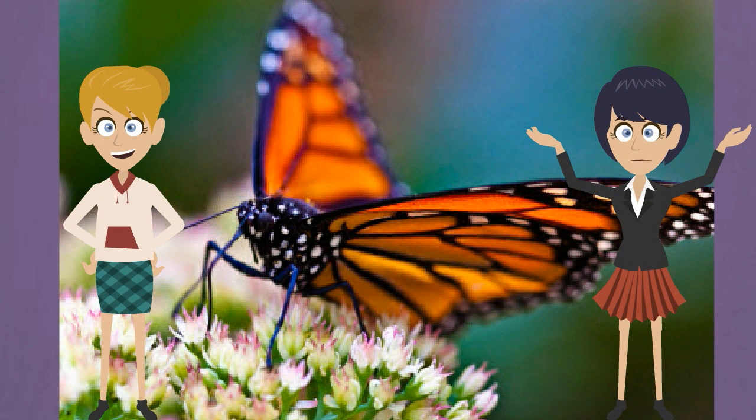It is hard to find butterfly fossils, but there are a few. There were butterflies in the time of the dinosaurs. They lived in the Cretaceous period.